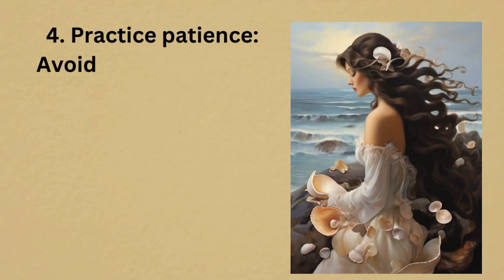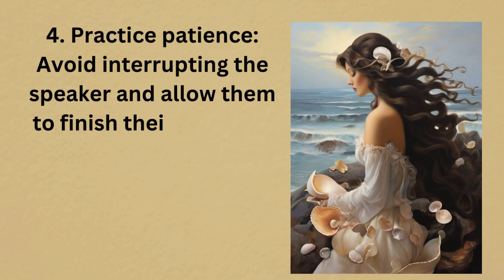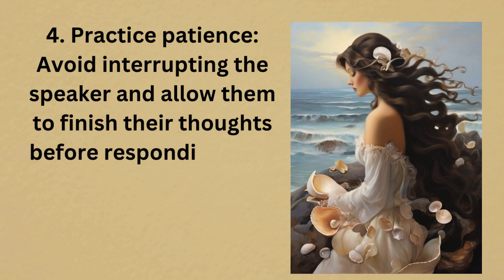4. Practice patience. Avoid interrupting the speaker and allow them to finish their thoughts before responding.